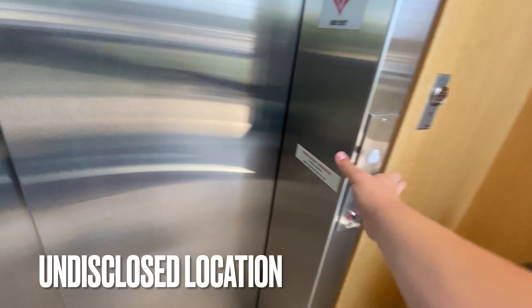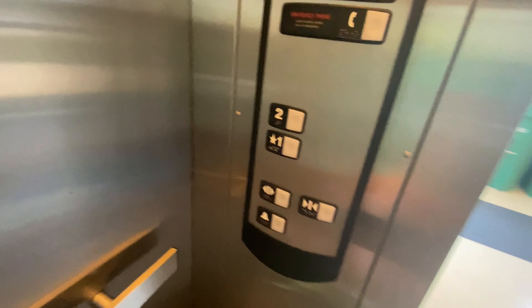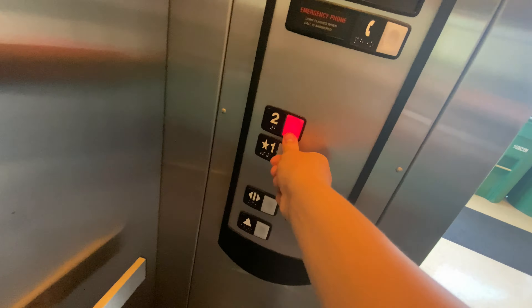We're on this closed location. So here's your button panel. And here we go up. This thing probably has a good motor. Be quiet for the motor.